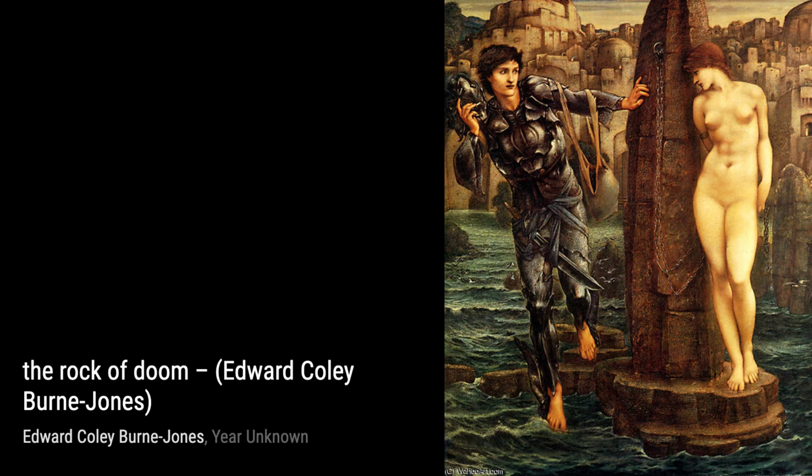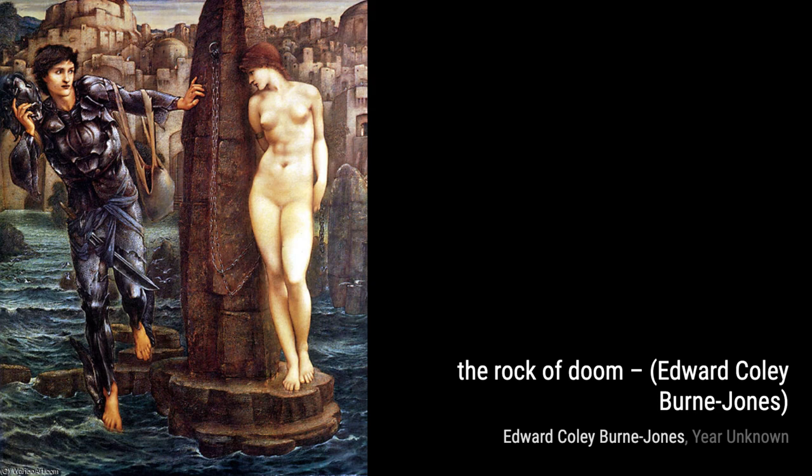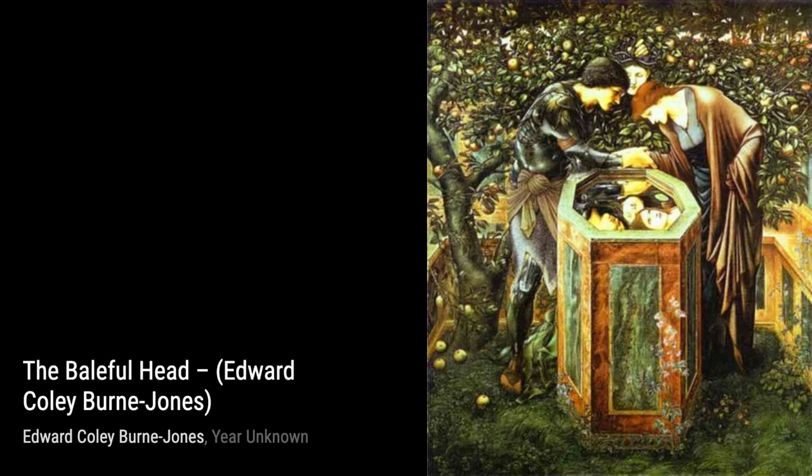Hey there, art lovers. Welcome back to VisArt. Today, we're diving into the world of Sir Edward Coley Burne-Jones, a British painter and designer associated with the Pre-Raphaelite Brotherhood. Let's explore his incredible artworks.